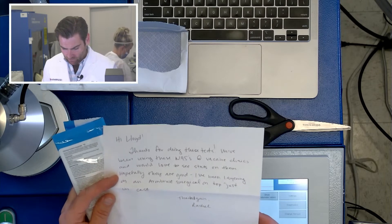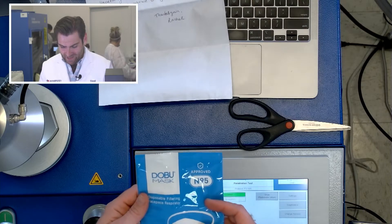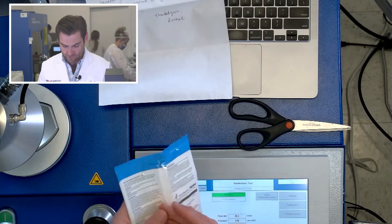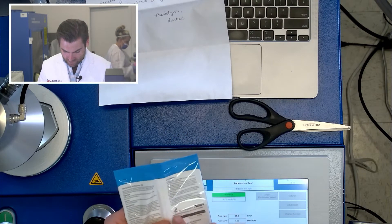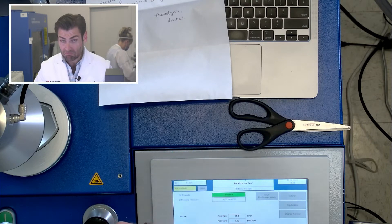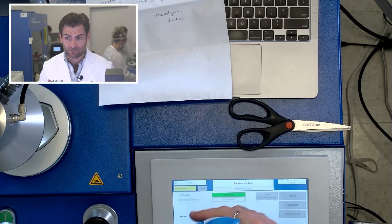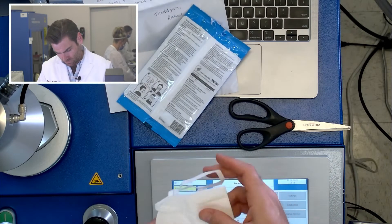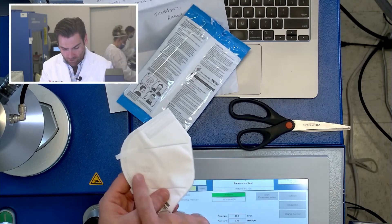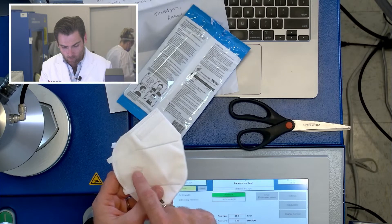I've been layering an Armbrust surgical on the top just in case — the Dobu mask. Not seen it. This says it's N95 approved, just weird labeling. It does have the NIOSH logo on the back. I can usually tell right away from looking at a mask if it's an N95 or not. Dobu mask.